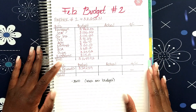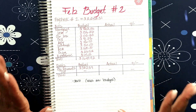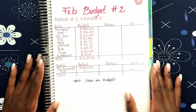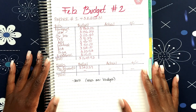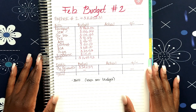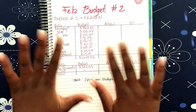That's it you guys! I'm going to come back with a February budget recap and we'll see how we did for paycheck number two. Thank you all for watching — if you haven't already, go ahead and hit that subscribe button, hit the notification bell so you won't miss another video, and I'll see you in the next one. Bye!